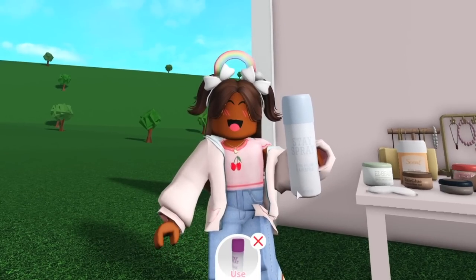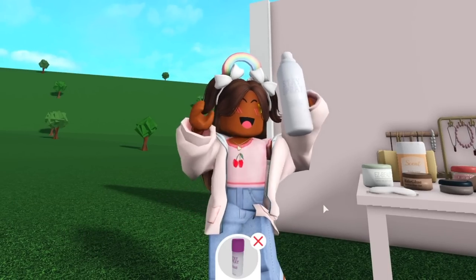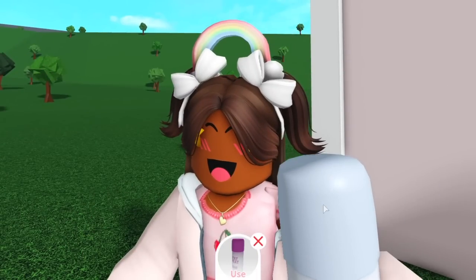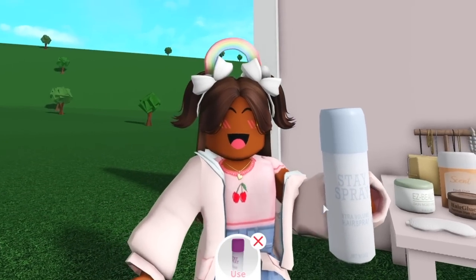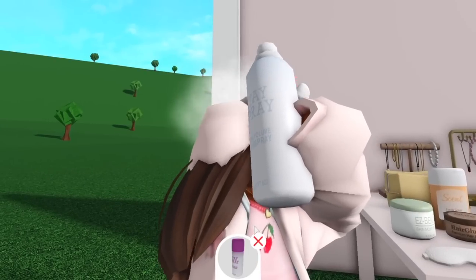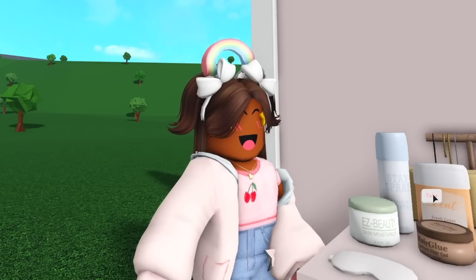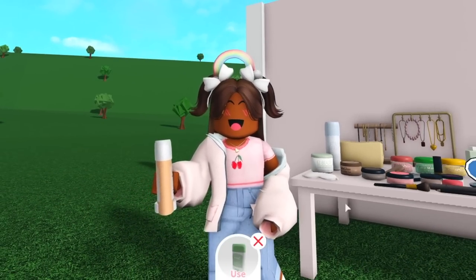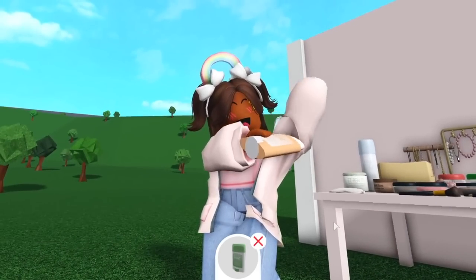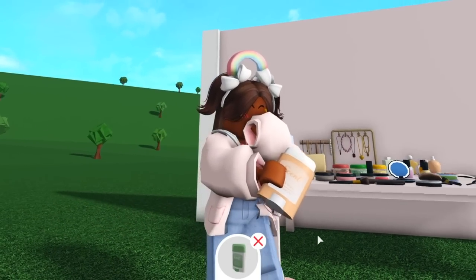Let's check out the hairspray — we take the top off, shake it up, and spray! These pigtails are gonna be staying all day long. I absolutely love this. The talent behind these animations is amazing.